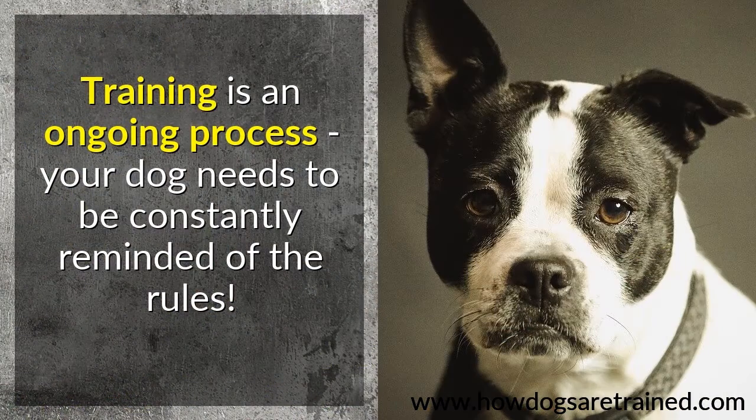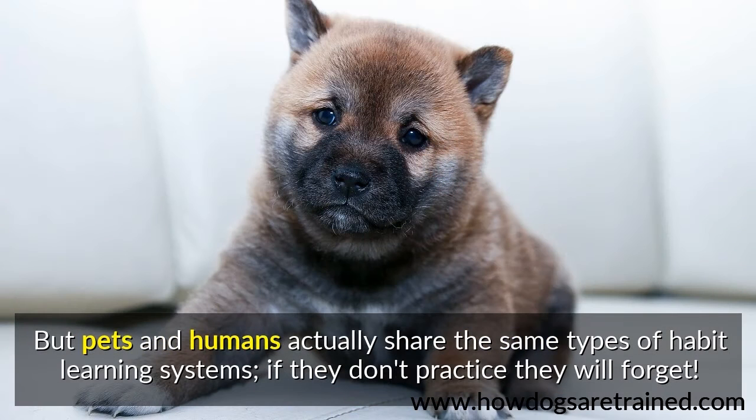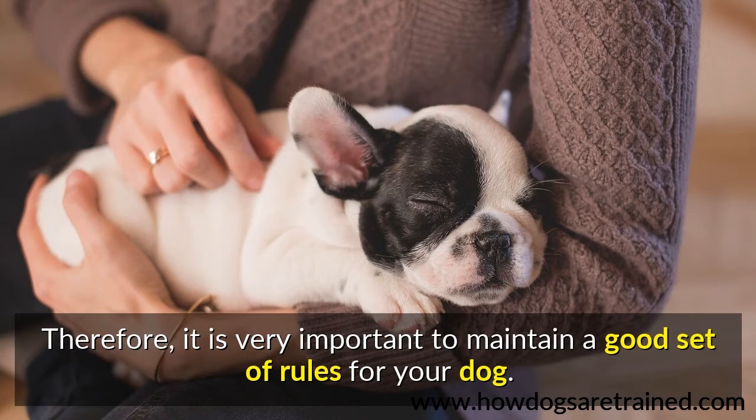Training is an ongoing process. Your dog needs to be constantly reminded of the rules. Many owners believe that once training is over, the dog will be set for life. But pets and humans actually share the same types of habit learning systems. If they don't practice, they will forget. Therefore, it is very important to maintain a good set of rules for your dog.